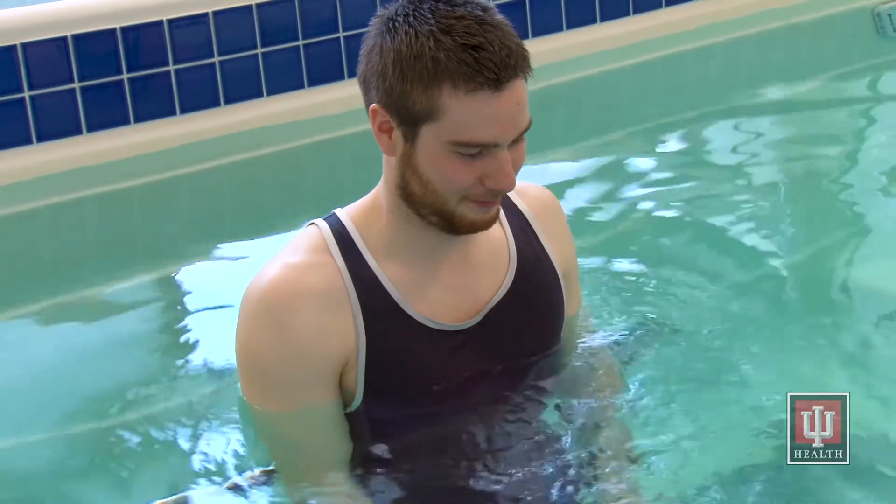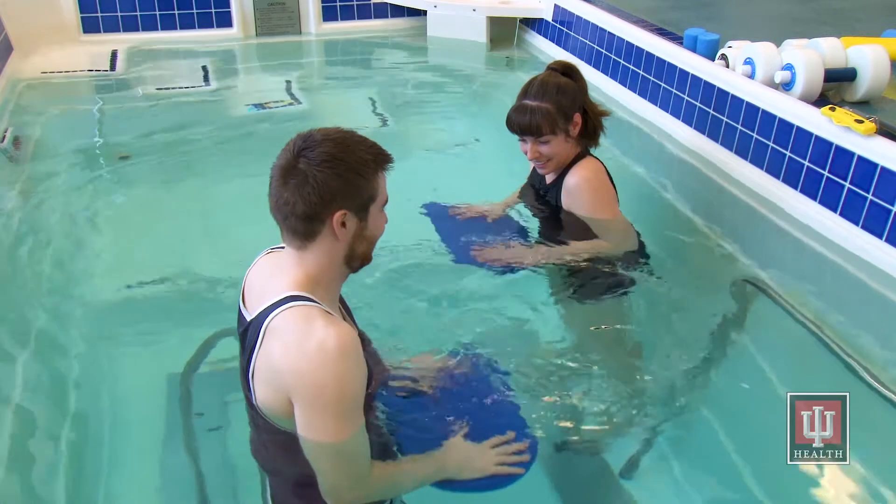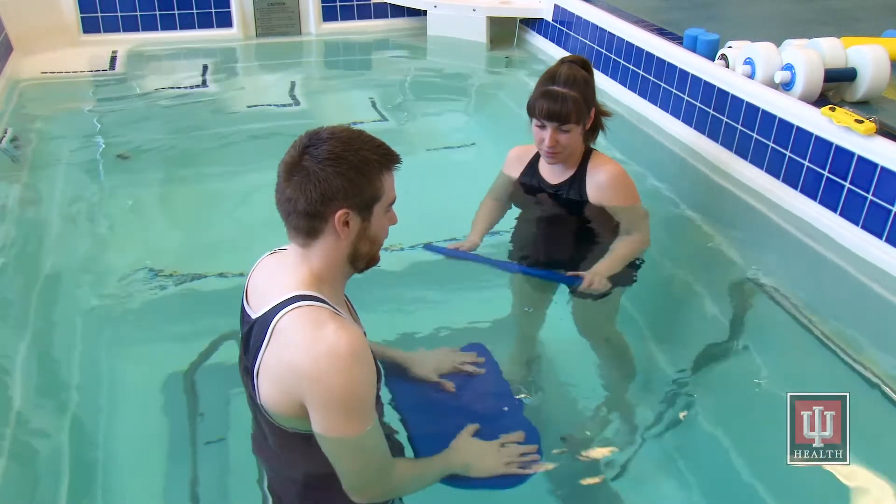Another way to gain the benefits of warm water exercise is to sign up for aquatic based conditioning, a retail wellness program that allows you to pay out-of-pocket for access to the therapy pool and a staff member to work with you and advance your aquatic exercise program.